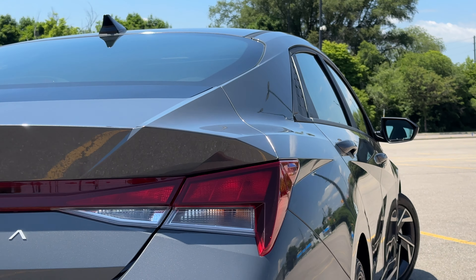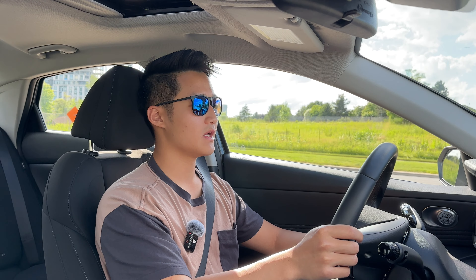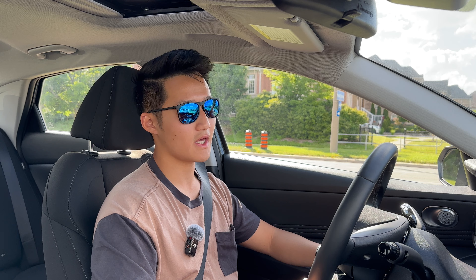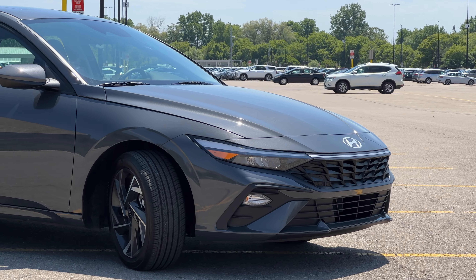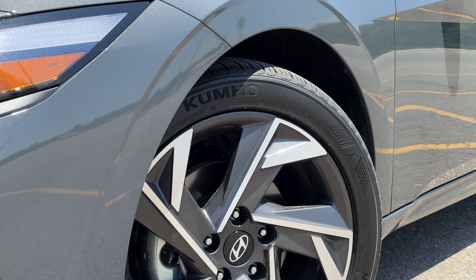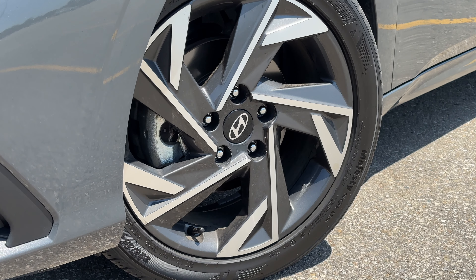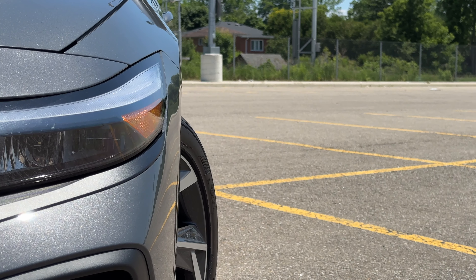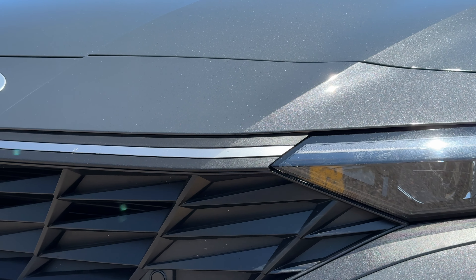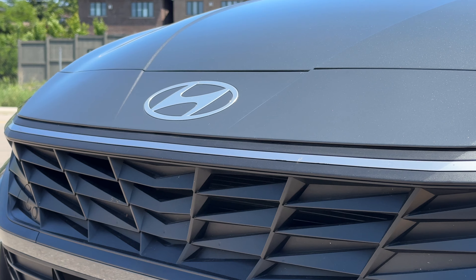No car is perfect, so on to some not-so-great things about this Elantra. First, this trim does not come with adaptive cruise control — you'd have to go up to the luxury trim to get that. A lot of other manufacturers like Toyota and Honda have already made adaptive cruise control standard, so if Hyundai can match that, it would make the Elantra that much more competitive. The second thing I don't like is the brake feel. The pedal stiffness is pretty linear, however the brake force doesn't come in until very late in the pedal travel — you really have to step on it to get it to stop. It's not a big deal, just something you'd have to get used to.